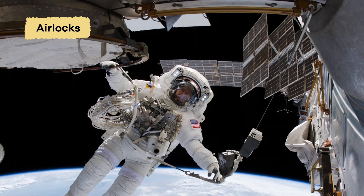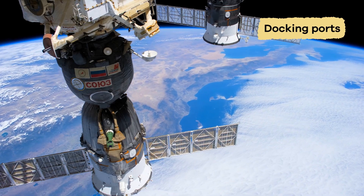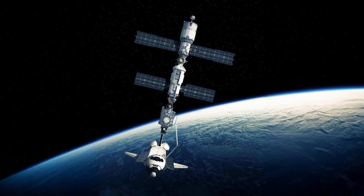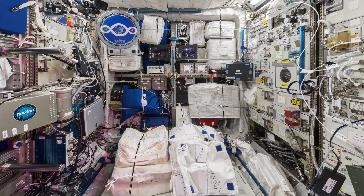Airlocks are what the crews pass through to go outside for spacewalks, and docking ports allow other spacecraft to connect to the station, allowing crews and visitors to come and go and supplies to be delivered.